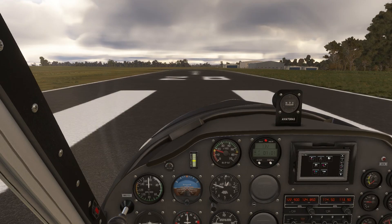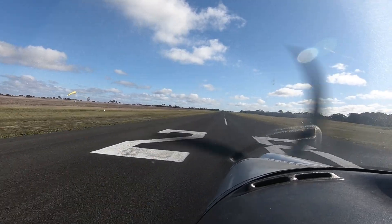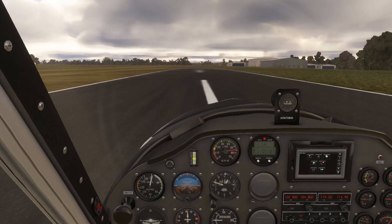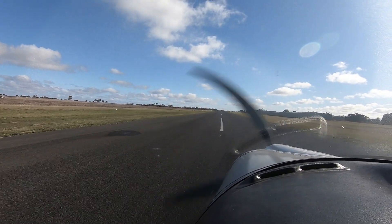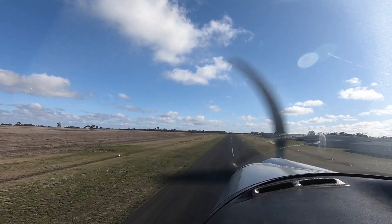One of the biggest benefits of flight simulators is the ability to practice maneuvers in a safe environment. Here you can see me practicing my circuits in Microsoft Flight Simulator and then in a real aircraft. The fundamentals are exactly the same, and the repetition in the simulator makes the real-life maneuver feel so much more familiar.